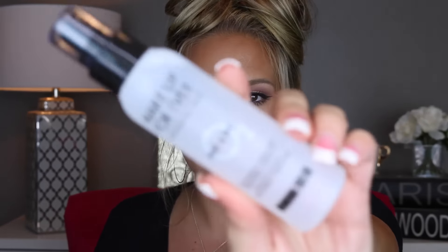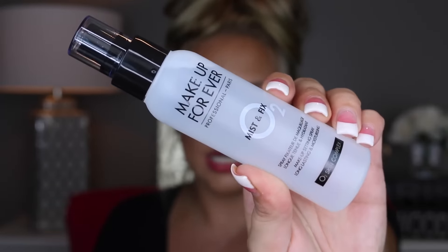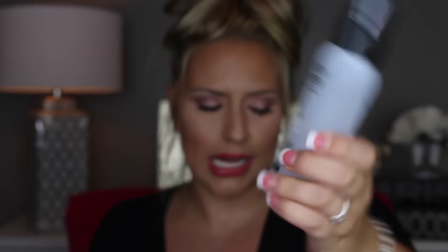The next thing I picked up is the Makeup Forever Mist and Fix Setting Spray. I actually really do like this and I love the smell of it. I got the big bottle — I had gotten the little bottle previously just to try out and I really liked it. I kind of go back and forth between this and the Urban Decay All Nighter Setting Spray. I really like that one as well.